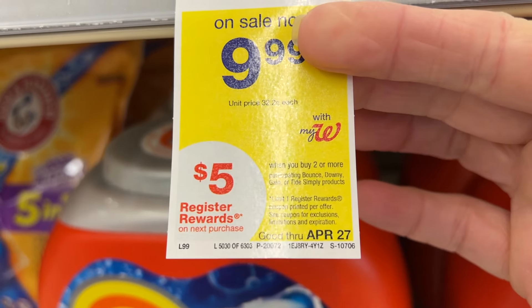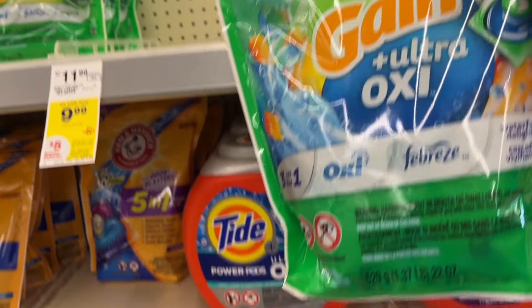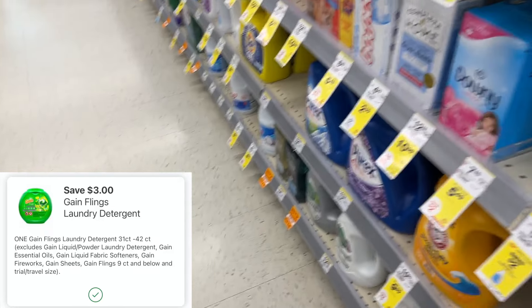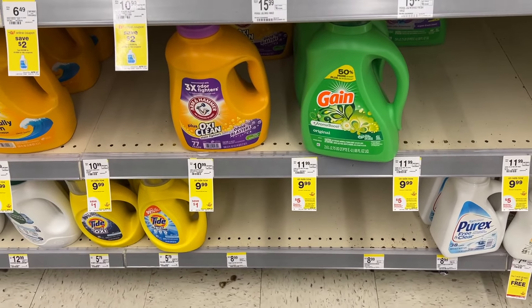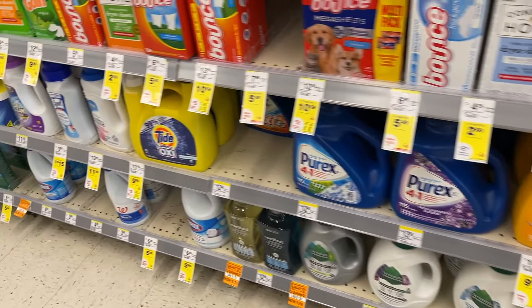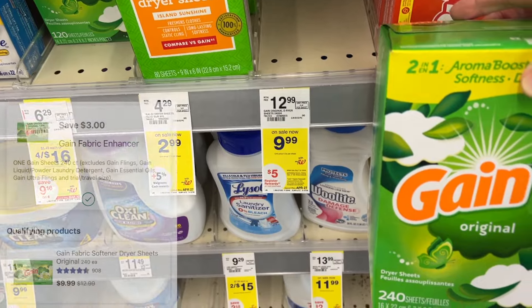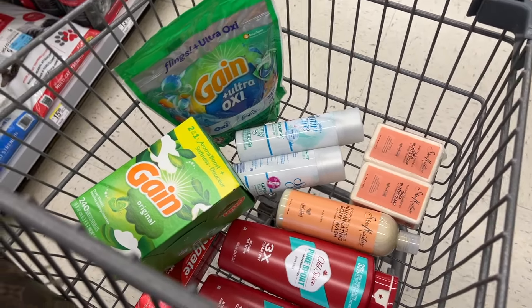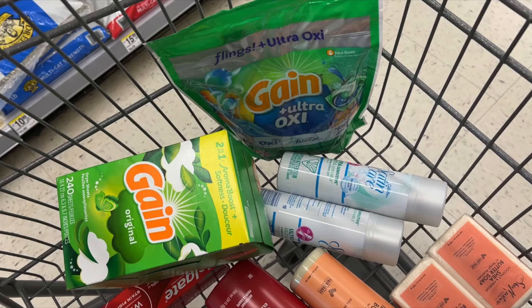The Gain Laundry Products are $9.99 each, and when you buy two you earn a $5 register reward. I'm going to pick up the Gain Flings for $9.99 — there's a $3 digital coupon. Someone asked about dryer sheets, so I'll pick up the 240-count dryer sheets for $9.99, which also has a $3 digital coupon. After coupons you'll pay $13.98, earn back the $5 register reward, and your final cost is $4.49 each.